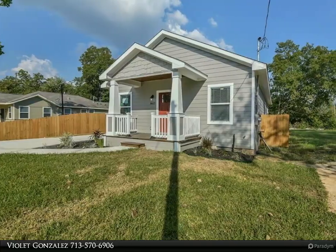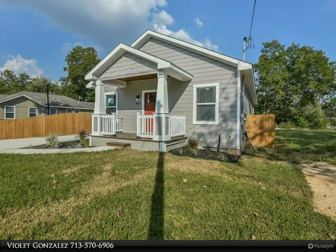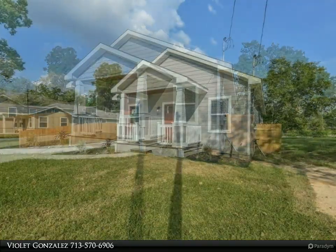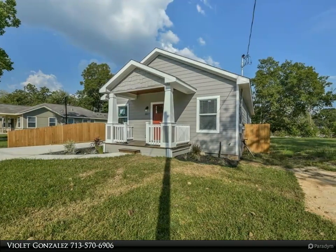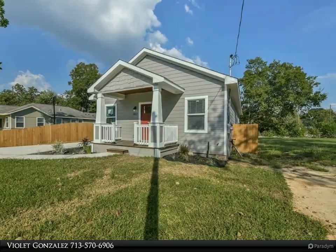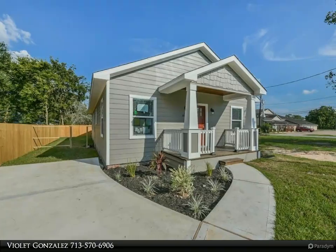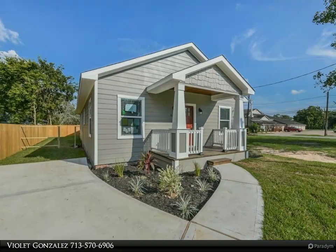This Century 21 Olympian property video is presented by Violet Gonzalez. This newly constructed home offers an island kitchen, pendant lights, granite countertops, 36-inch soft close cabinets, glass tile backsplash, laminate wood flooring, and tile floors in the wet areas.